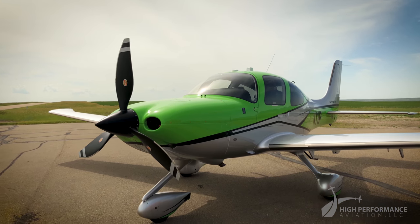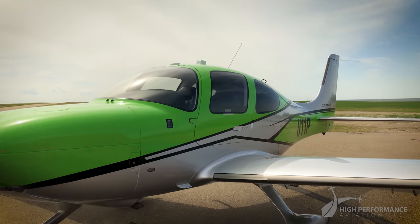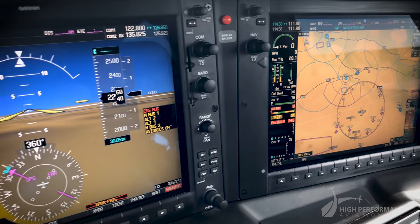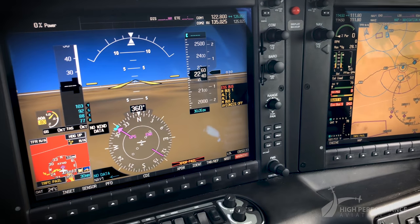It is engineered to give you the freedom to go where you want, when you want, and do it with advanced technological innovation, exhilarating performance, and unprecedented style.